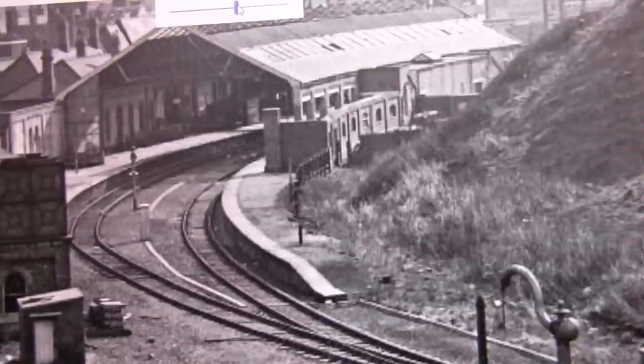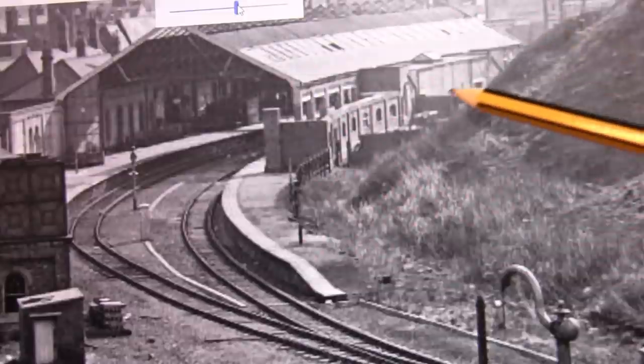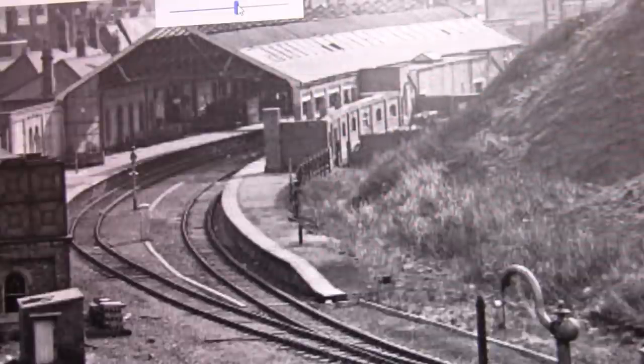Since then I have gained some new photographs from a chap called David Wilson, who has sent me some photographs of this wall and the wall beyond, right the way through, showing how it looks now.